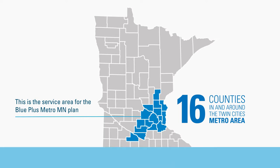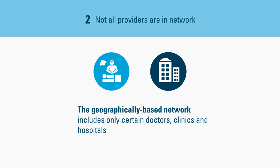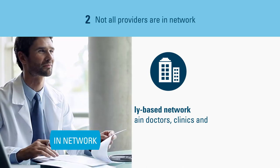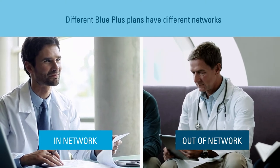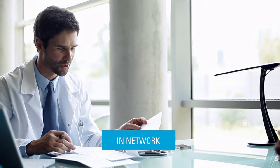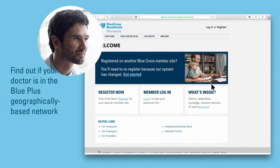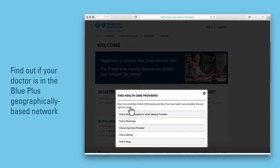The second thing to know is that Blue Plus plans have geographically-based networks. This provider network includes only certain doctors, clinics, and hospitals. Providers in one network may not be in another network, and different plans have different networks. Many people see the same doctor regularly, so you'll want to check that your doctor or clinic is in the health plan's network. Use the convenient Find a Doctor tool.